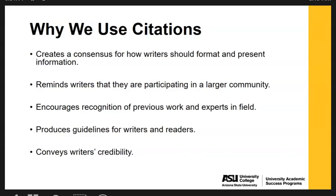So why we use citations: citations are used to help create a consensus for how writers should format and present information. It's important because it reminds writers that they are participating in a larger community of scholars and people contributing knowledge to this field. It helps encourage recognition of previous work and experts in the field, and it helps produce guidelines for writers and readers. When you use citations yourself, it helps convey your own credibility as a writer sharing the information you're contributing to the community.